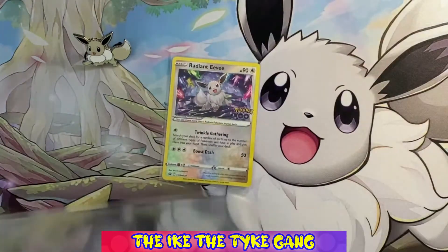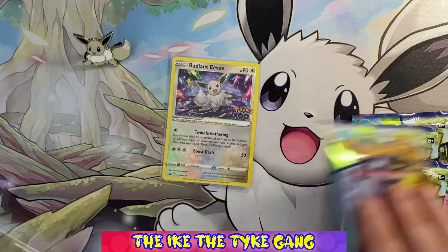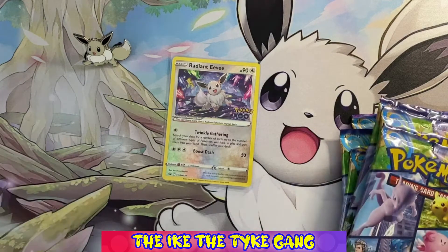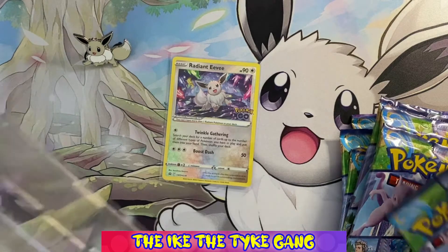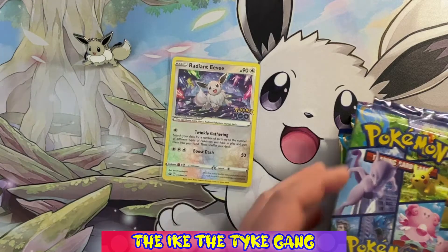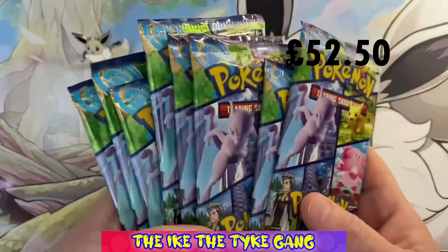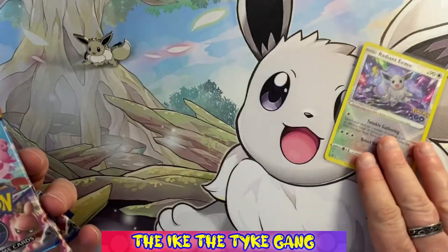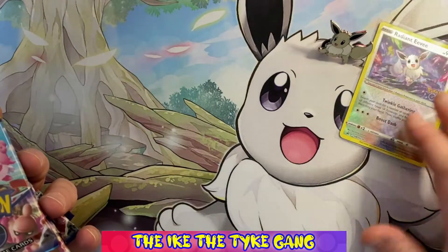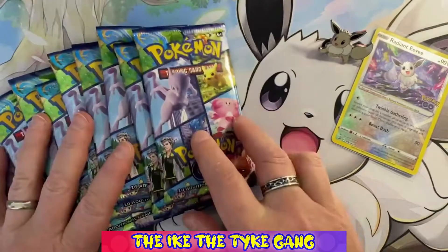How many packs do we have? One, two... it looks like there are eight packs. If you're just wanting to buy packs, this Radiant Eevee collection probably isn't the best value for money. I can't remember exactly what I paid but I think it was around the £40 mark — probably not the best value, but the mat, the Radiant Eevee card, and the Eevee pin are all amazing and definitely worth the extra money.